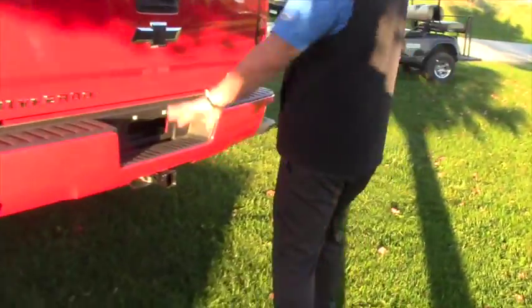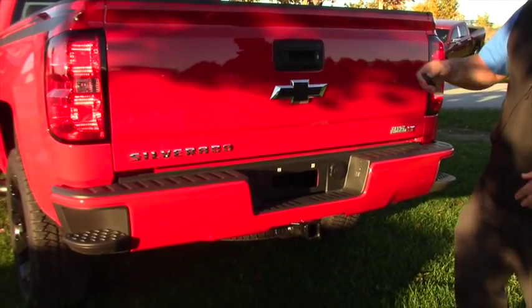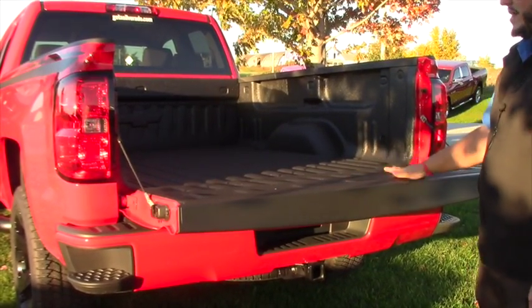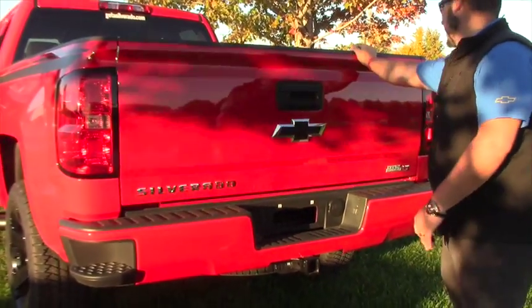Come around to the back — got the black bowtie, backup camera, and the tailgate locks and unlocks with your remote and lets down nice and easy for you. There's a spray-in bed liner from the factory with the Rally 2 edition package, so that's nice — you don't have to worry about doing that, it's all included.